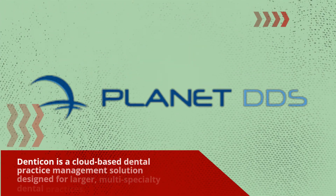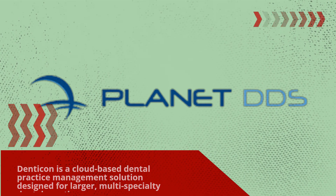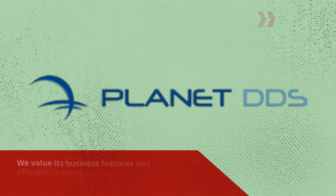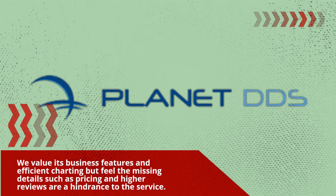Denticon is a cloud-based dental practice management solution designed for larger multi-specialty dental practices. We value its business features and efficient charting, but feel that missing details such as pricing and limited reviews are a hindrance to the service.